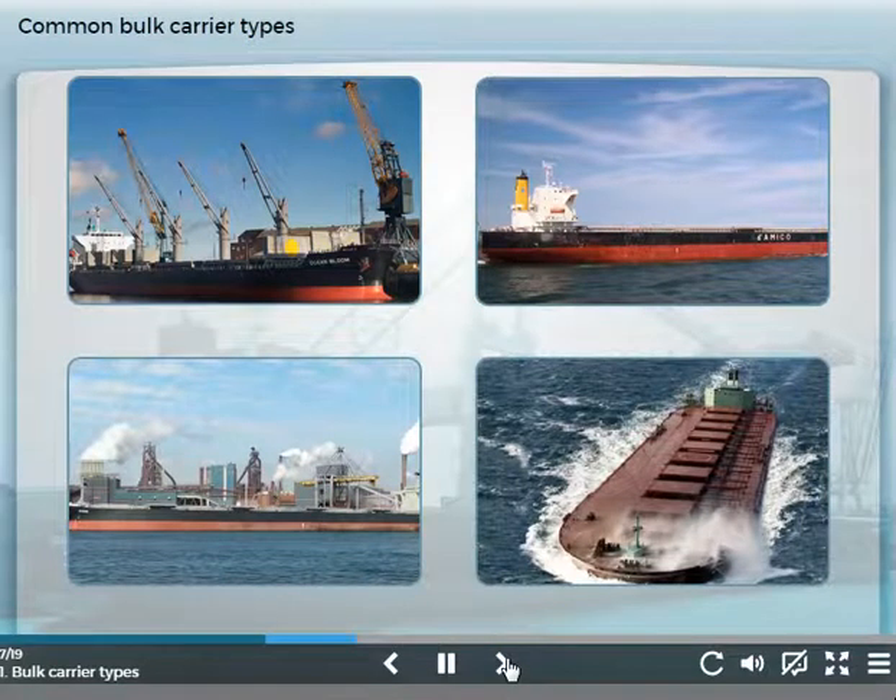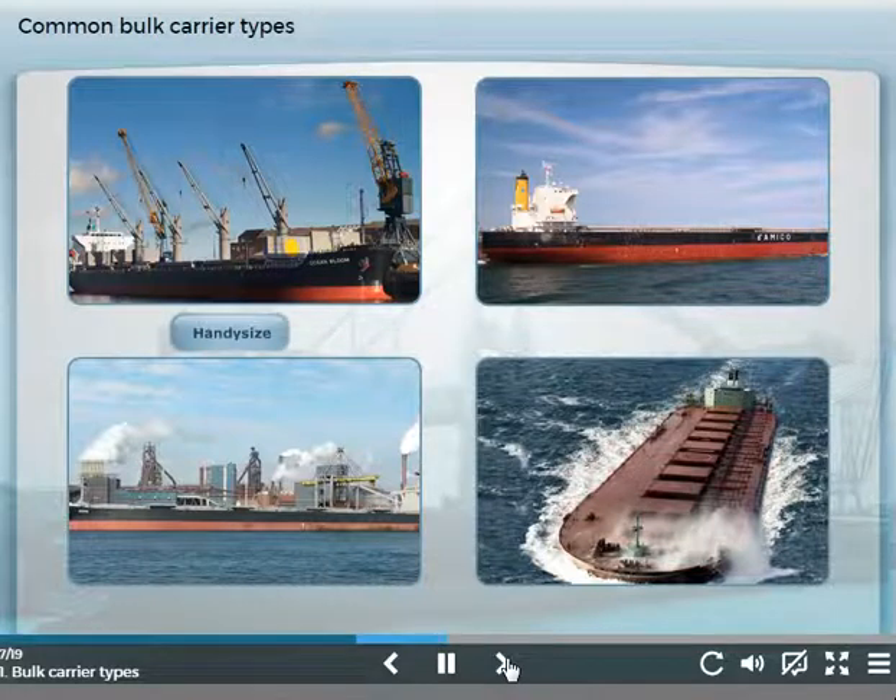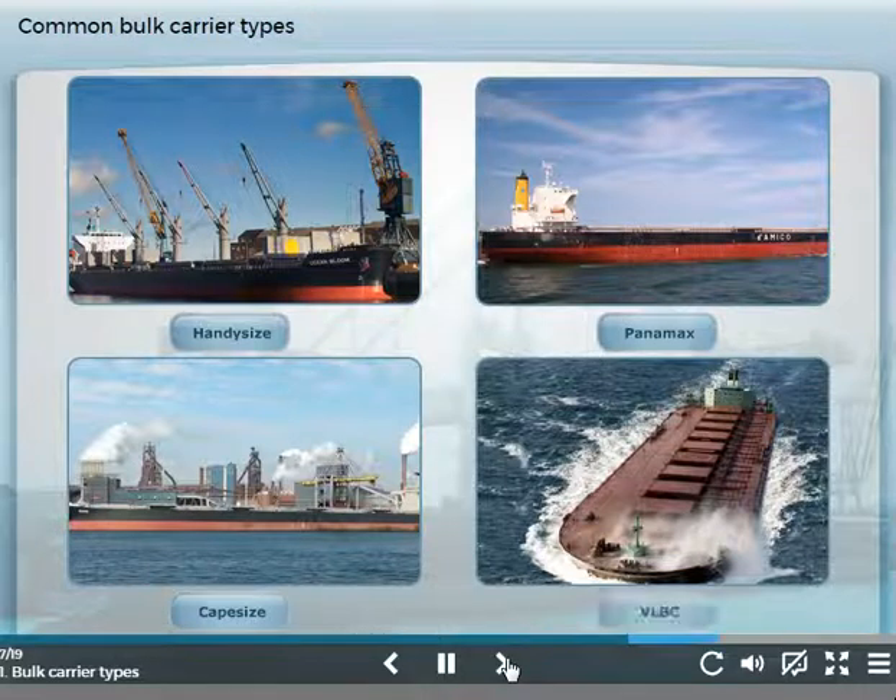Deep-sea dry bulk carriers are usually defined by their cargo carrying capacity or their dimensions. The most common size ranges are Handy size, Panamax, Cape size, and the Very Large Bulk Carrier, or VLBC.